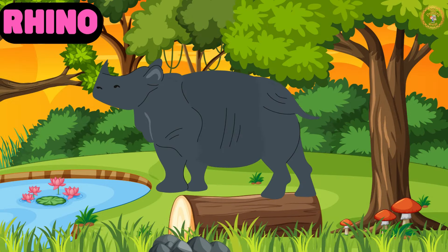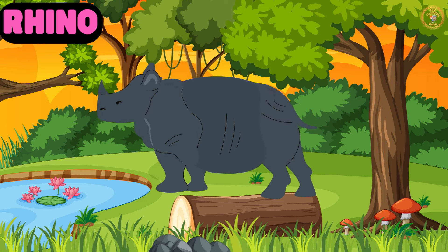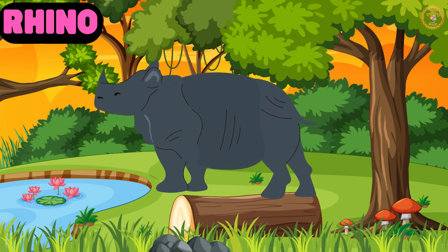Here is Rene the Rhino. With its thick skin and impressive horn, rhinos have a strong sense of smell.